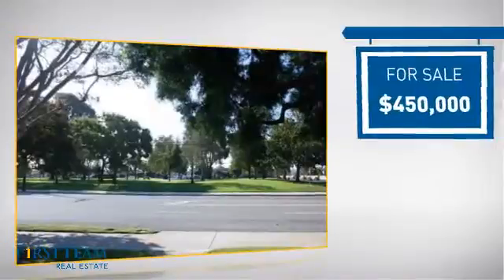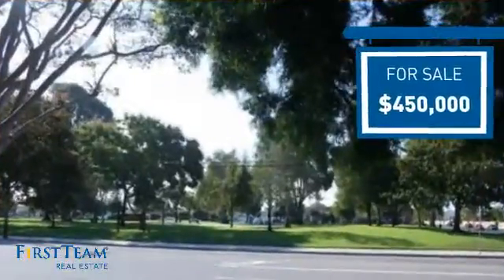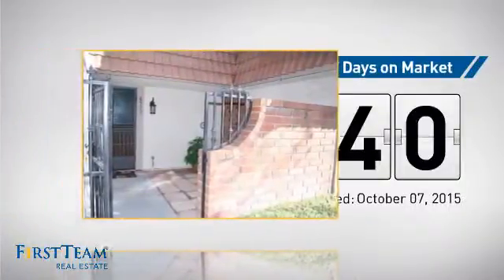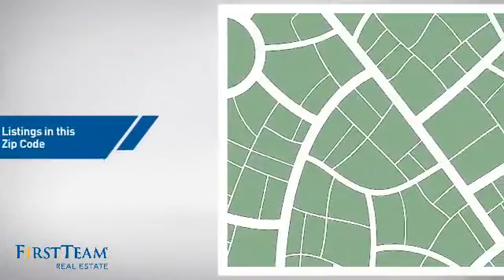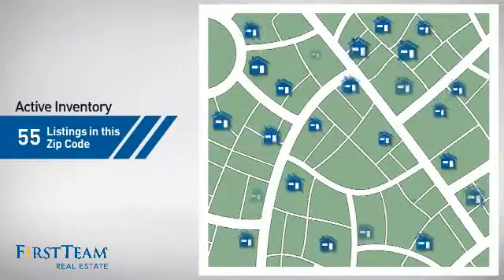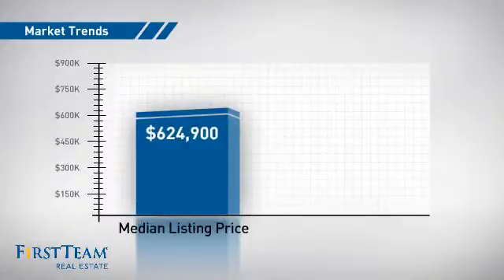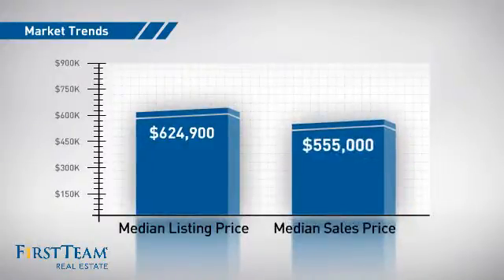Currently listed at $450,000, it's been on the market since October. Wondering how it stacks up against the competition? There are now 55 homes on the market within this zip code, with a median list price of just over $600,000 and a median sale price of just over $550,000.